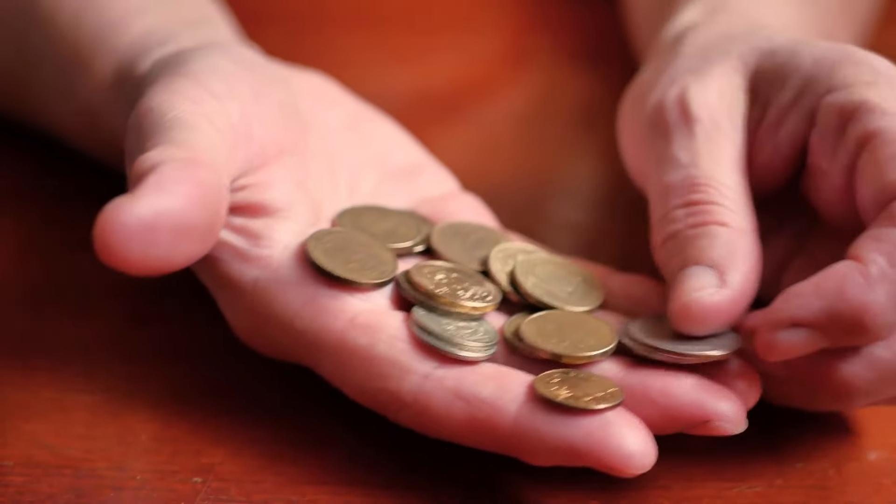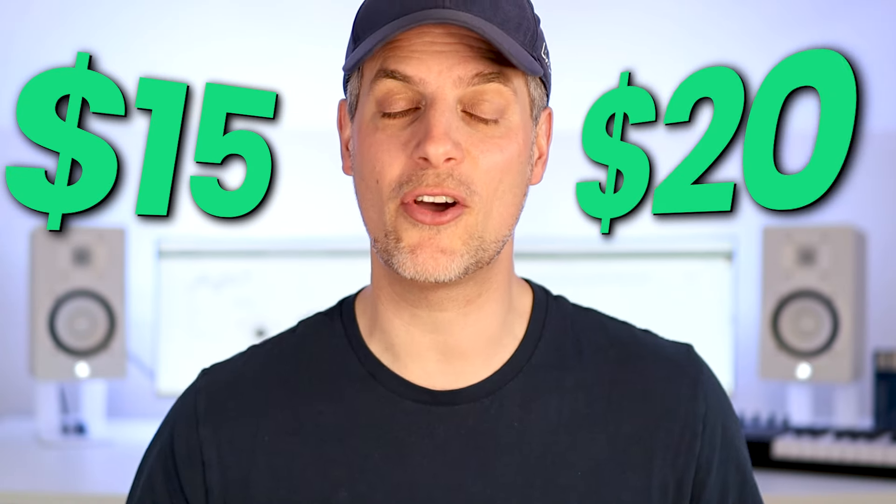With streaming royalties, I'm looking at fractions of pennies when my fans stream my music. But when they purchase my merchandise — and I'm talking about simple things like print-on-demand t-shirts — I often make $10, $15, or $20 from a single purchase. This adds up and it can literally fund my music promotion.